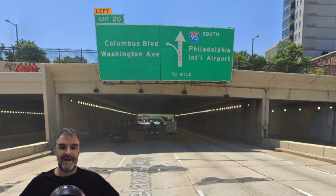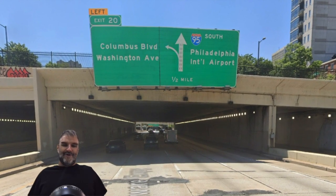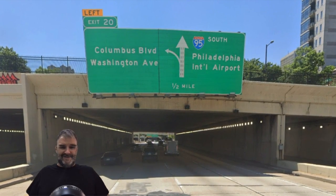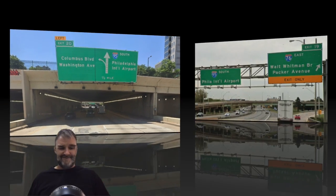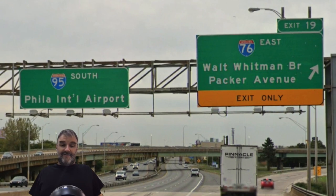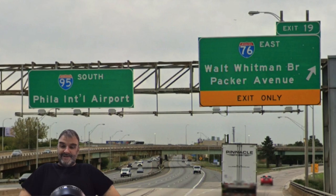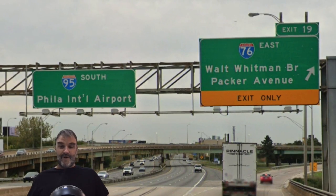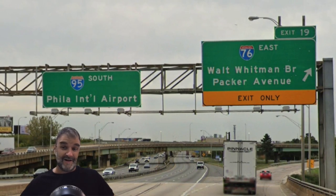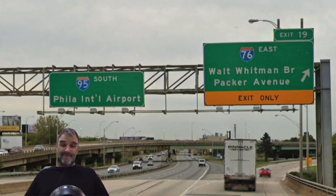Coming to downtown Philly, and we are getting 95 South Philadelphia International Airport. It's good to sign an airport, but it's weird to make that your primary control city in the center of the sixth largest city in the country. We meet 76 East, Walt Whitman Bridge — could have Atlantic City signed there for 76 East, but we don't want to sign anything in New Jersey, and New Jersey does it the same way. And 95 South Philadelphia International Airport — so we don't want to sign Baltimore because they slight Philly too. East Coast, super petty — everybody's got to be mad at each other.